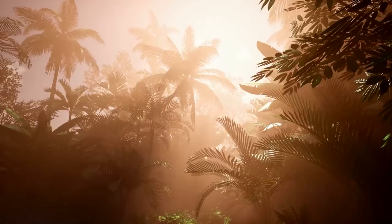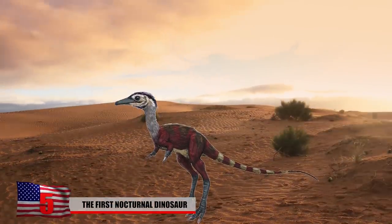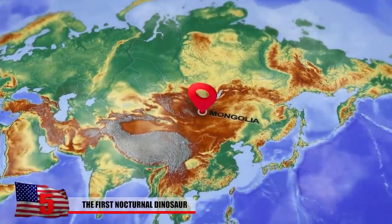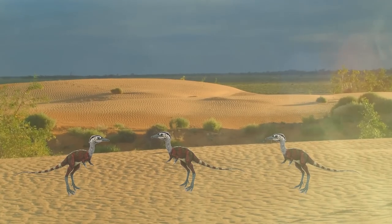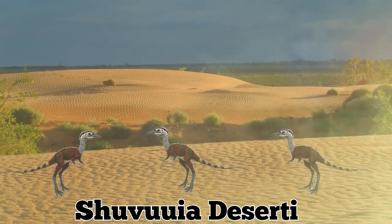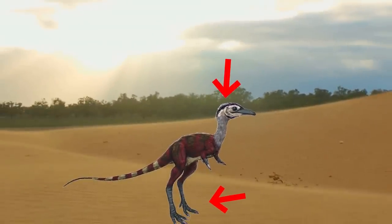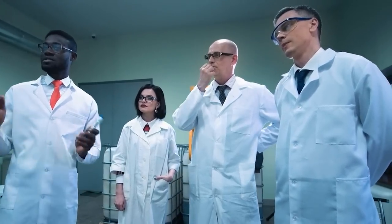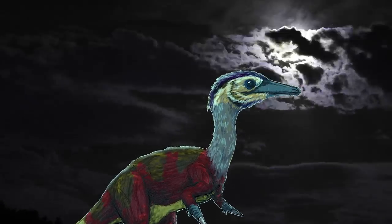Around 65 million years ago, a strange genus of theropod dinosaurs called Shuvuuia roamed the desert in what is now Mongolia. These creatures came from the same group of dinosaurs that gave rise to modern-day birds. The only known Shuvuuia species is Shuvuuia deserti, which means desert bird. It was about half the size of a chicken, with long legs, a fragile skull, and powerful arms equipped with single claws. Scientists have long known of the species' existence, but they only recently realized that it may have been the first dinosaur to hunt at night.